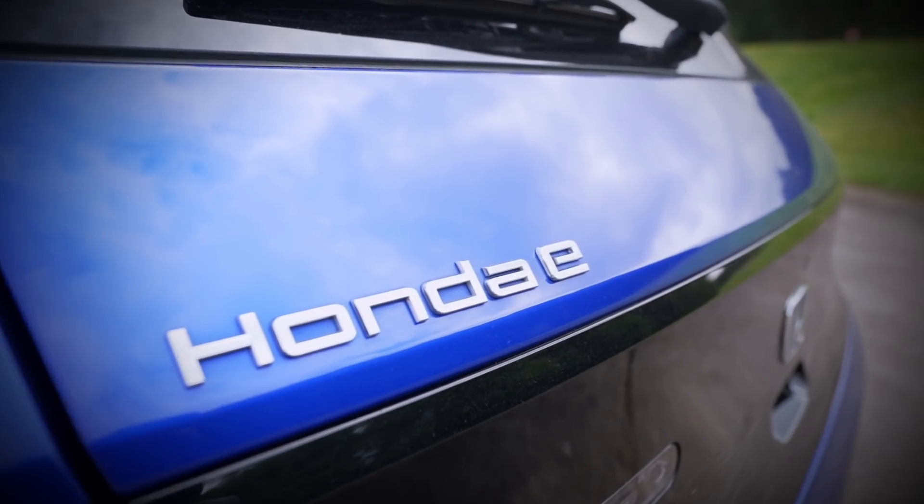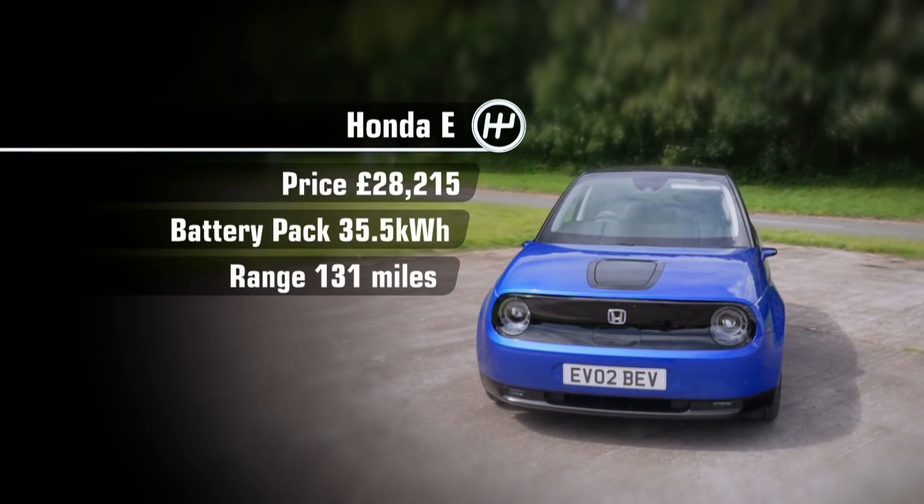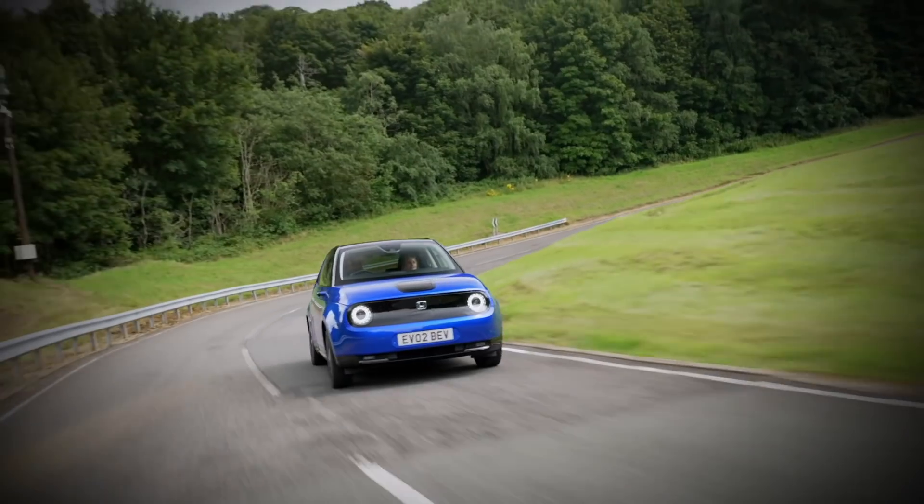Next, it's the Honda e. It's more expensive than the Zoe, and thanks to its comparatively smaller battery, its range is also much less. But it's not all bad news.